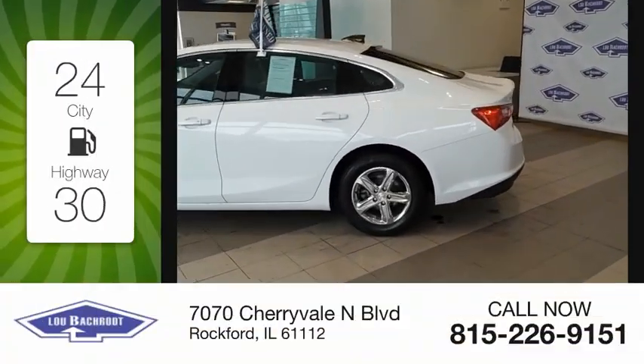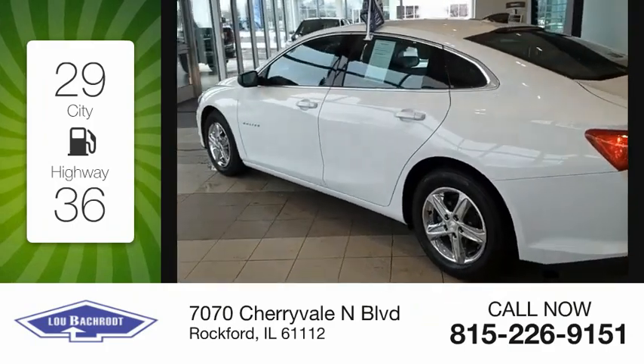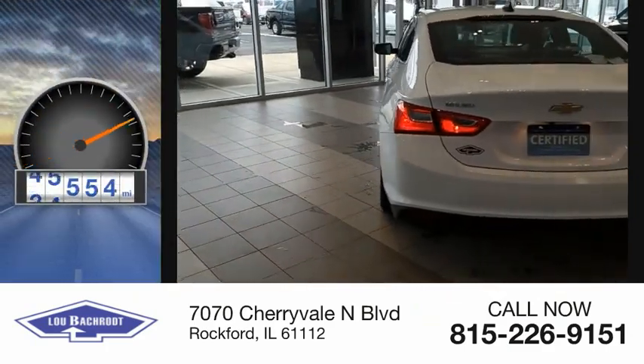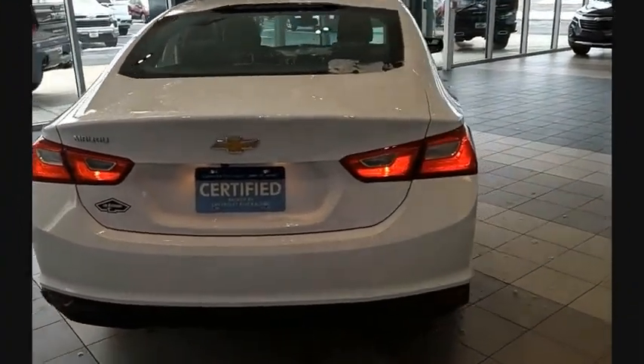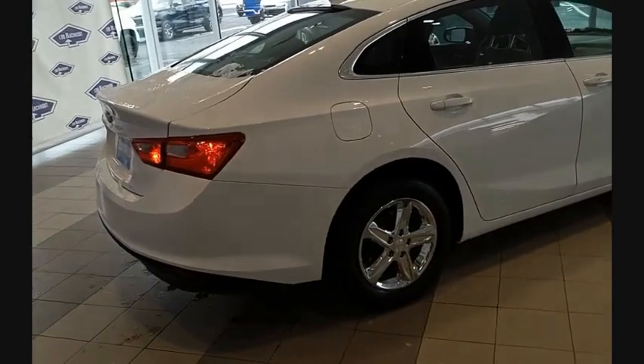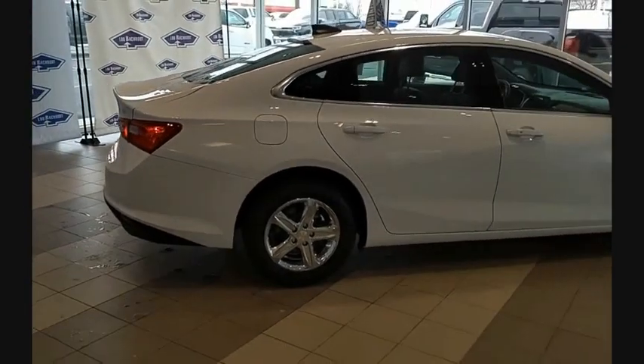Great fuel efficiency saves you money by requiring fewer trips to the gas station. This vehicle has less than 50,000 miles. A combination of performance and fuel economy, the Malibu is a great commuting car. Come take a test drive today.